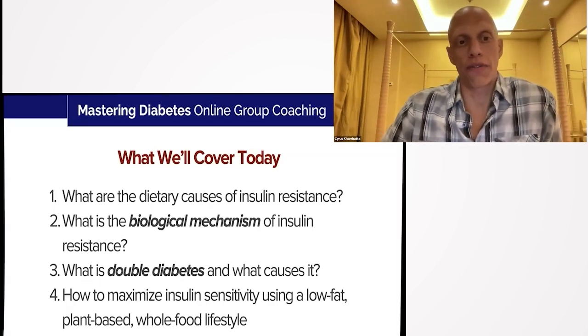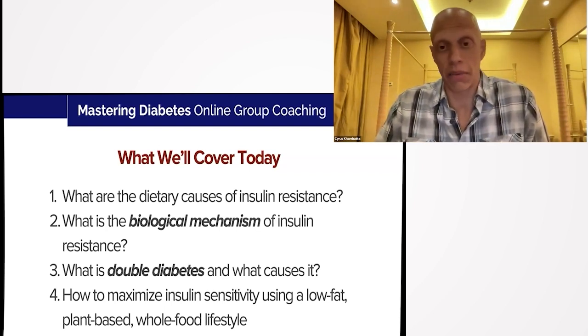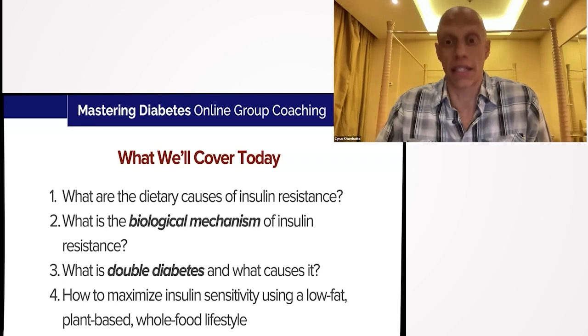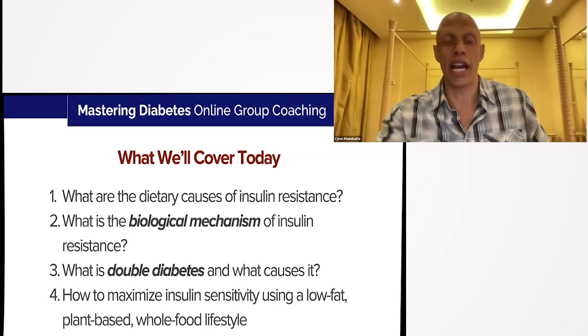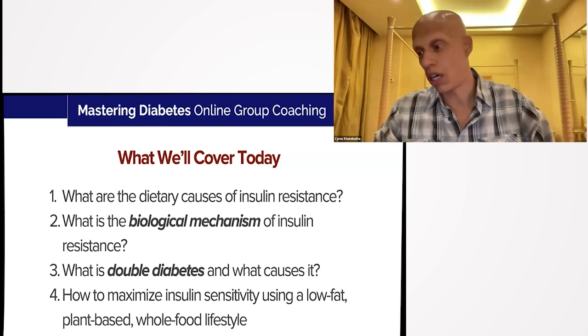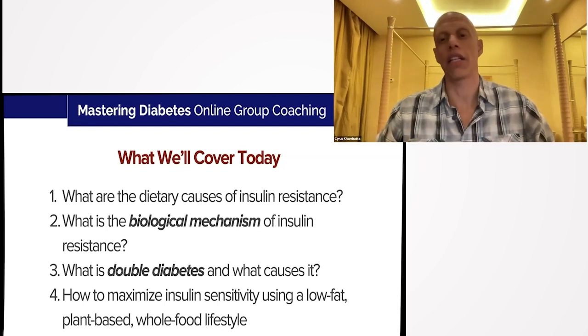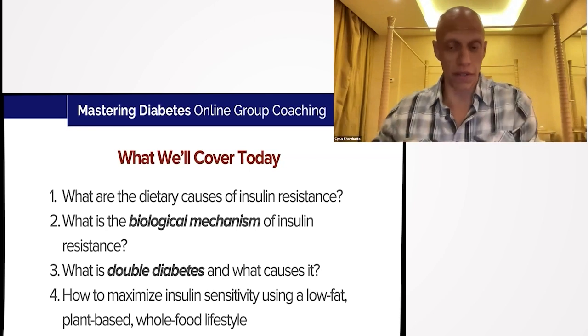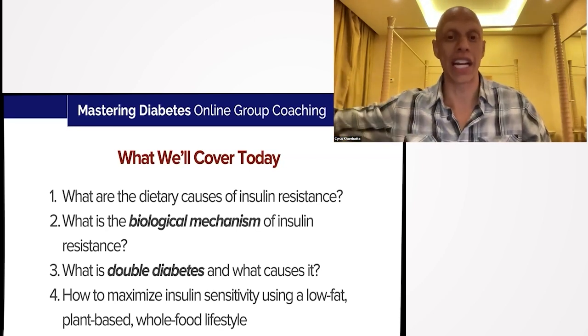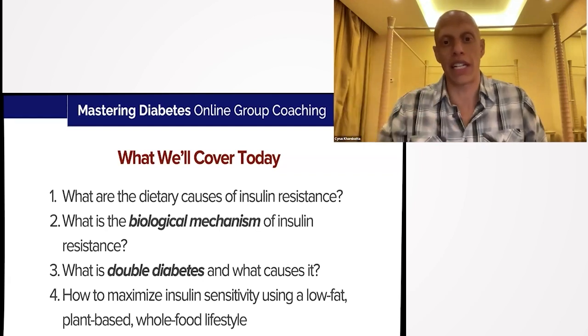We'll cover four specific topics today. The first is: what are the dietary causes of insulin resistance? There is a lot of confusion on the internet about what causes insulin resistance and what the actual mechanism is. Whether you go to Instagram, YouTube, TikTok, read a blog, WebMD, or Google, the world of insulin resistance has gotten unfortunately overly complicated. My goal is to make it much simpler and clear up the confusion, so you understand what aspects of your diet contribute to insulin resistance — specifically how it unfolds inside blood vessels, your liver, and your muscles simultaneously.